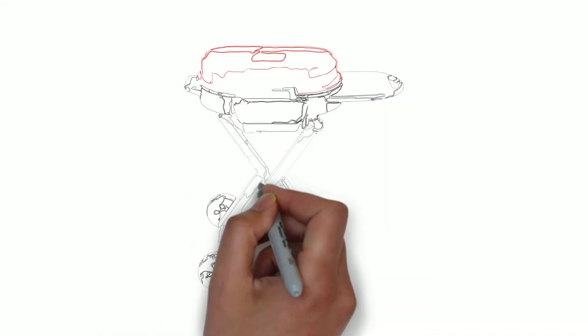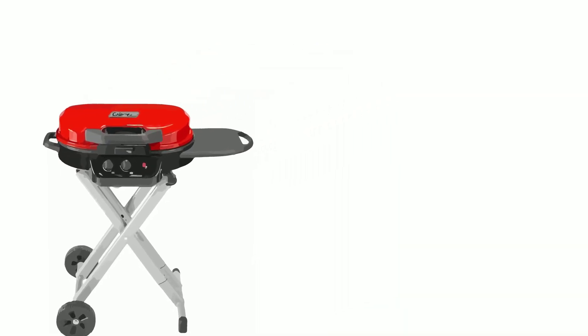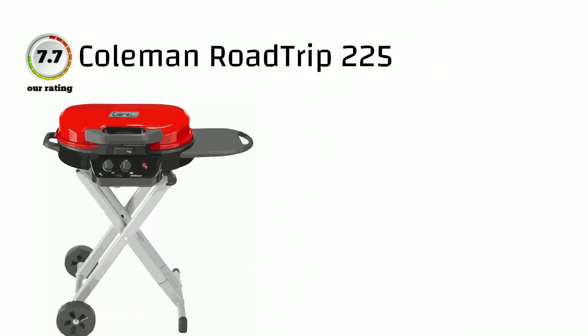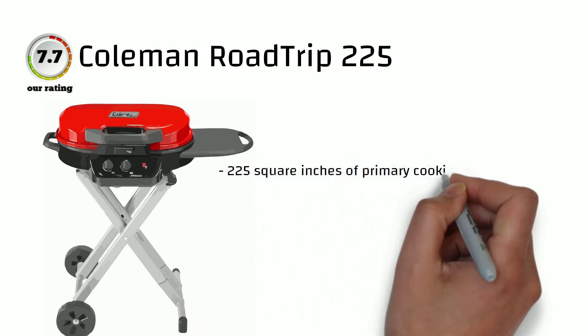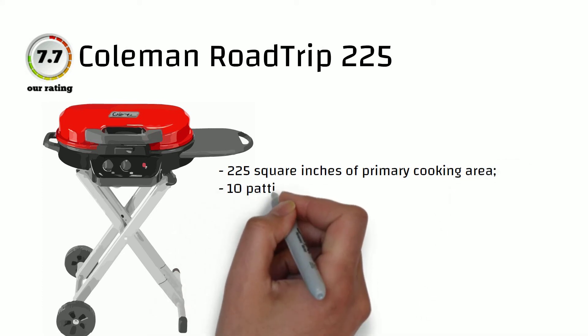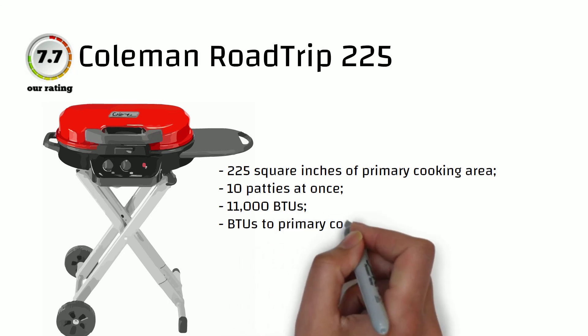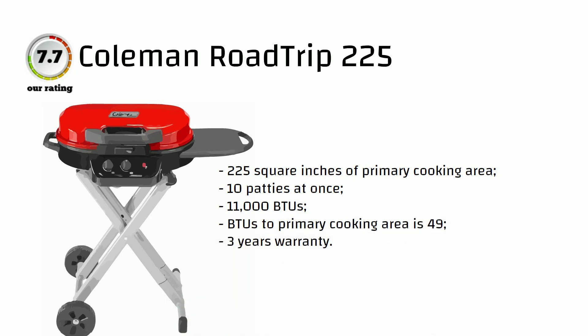The Coleman Roadtrip 225 Portable Stand-Up Propane Grill is one of the best products for quick and efficient cooking on the go. When you are out at the beach or hiking in the mountains with friends, a portable grill helps you cook delicious food — whether you want a burger, toast, fried fish, or roast chicken. 11,000 BTUs and 225 square inches of primary cooking area give you the ability to cook 10 patties at a time. The BTU-to-cooking-area ratio is 49. The brand gives a 3-year warranty on major grill components. The bottom line is a 7.7 rating.